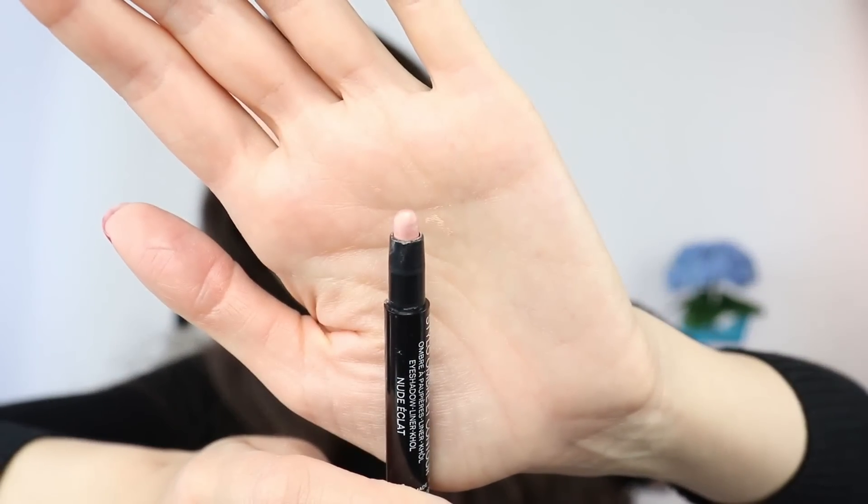Next, a Chanel product that is one of my all-time favorites — a product I keep repurchasing, especially suitable for this time of year. It layers beautifully on top of other eyeshadows. This is the Stylo Ombre Contour in Nude Éclat. It works for everyone — you can use it as a one-and-done eye color or as a base with other eyeshadows on top. I've been repurchasing this for the longest time; it's just a staple in my makeup collection.